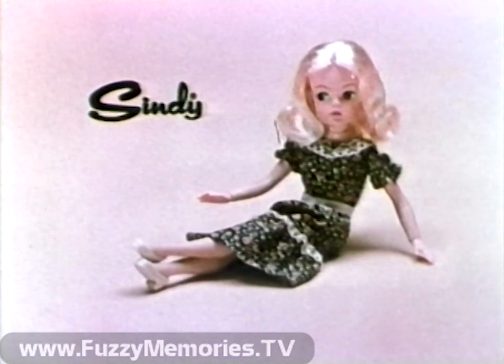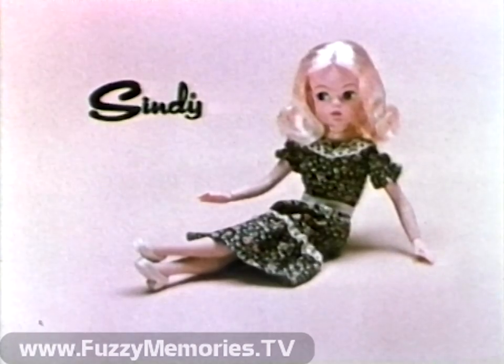Cindy and each toy sold separately. Part of Cindy's World line for Marks. We'll be right back.